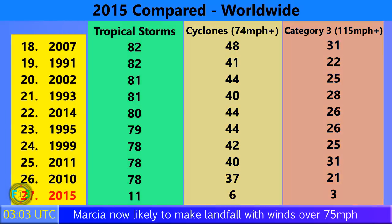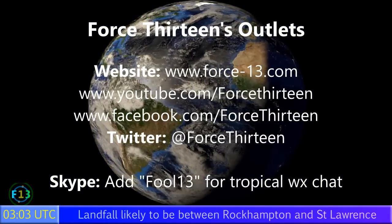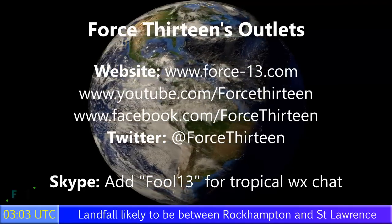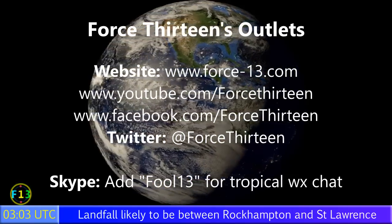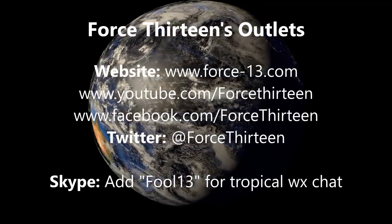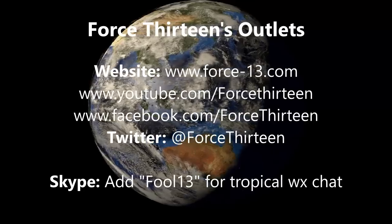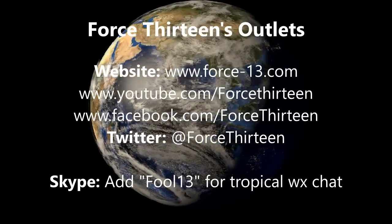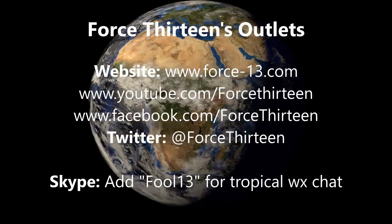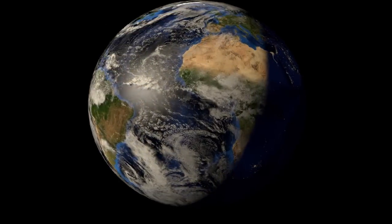You can follow Force 13 on any of its outlets. The website force13.com is the main place for all the goings-on around the world, along with the YouTube video pages and social platforms Facebook and Twitter — search Force 13 for the latest updates. You can also speak directly at Force13 on Skype for tropical weather chat, or ask for an invite to the Force 13 chat room on Skype to discuss the current tropical situation with fellow storm trackers. The next update on this storm will follow at 3pm UTC on February the 19th.